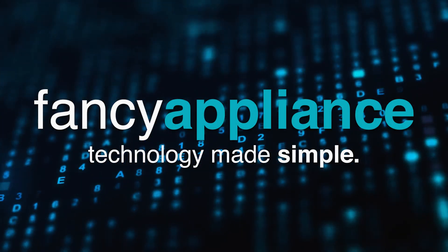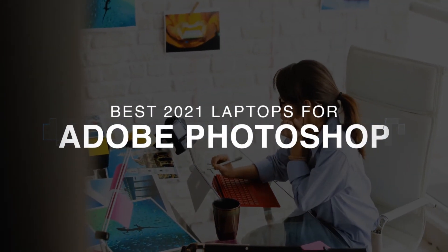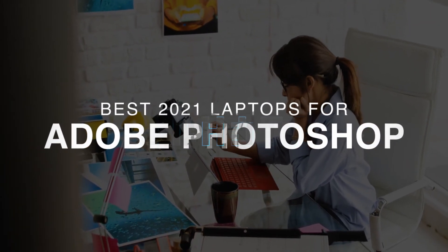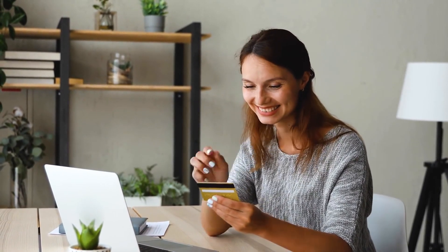Hello and welcome to Fancy Appliance. In this video we're going to show you the best laptops we could find for Adobe Photoshop in 2021. All the laptops we review undergo quality benchmark and tests, so be sure to check them out in the description below. If you want to see more, we've included links to buy each one.